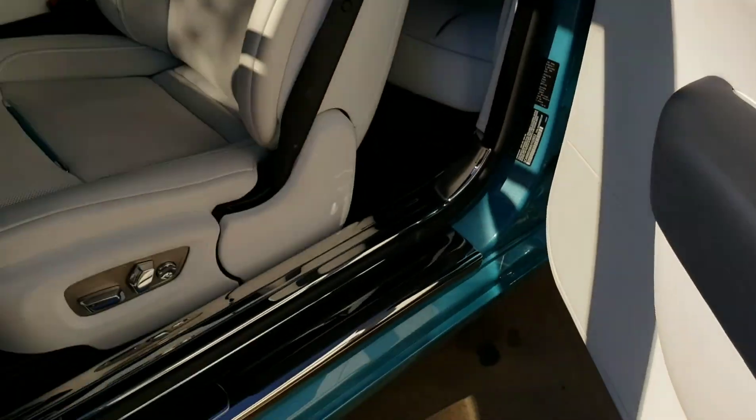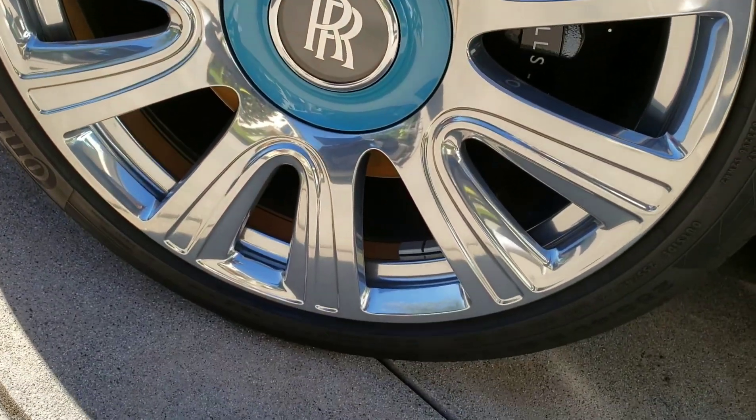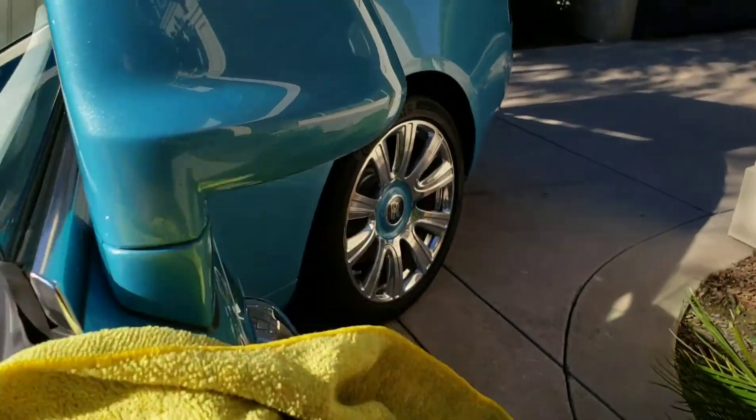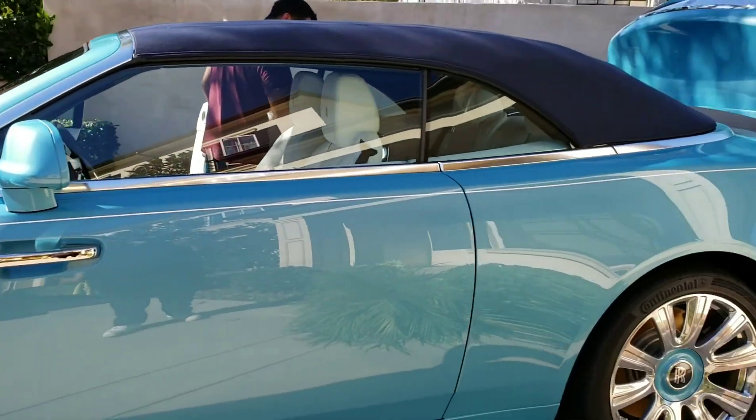You guys saw the wheels — how dirty they were. Look at them now, like glass, nice and shiny. Big, huge car.